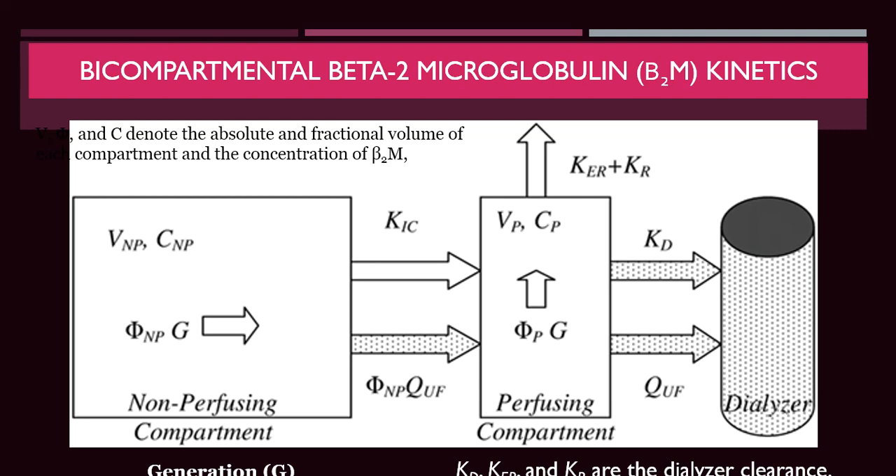In the bi-compartmental model, removal from the perfusing compartment through the dialyzer depends on two main factors: the clearance criteria of the dialysis membrane — high-flux versus super-flux — and the KUF. Increasing ultrafiltration rate, as in HDF, removes much more beta-2-microglobulin. Both dialyzer clearance and ultrafiltration rate together increase the removal of beta-2-microglobulin.